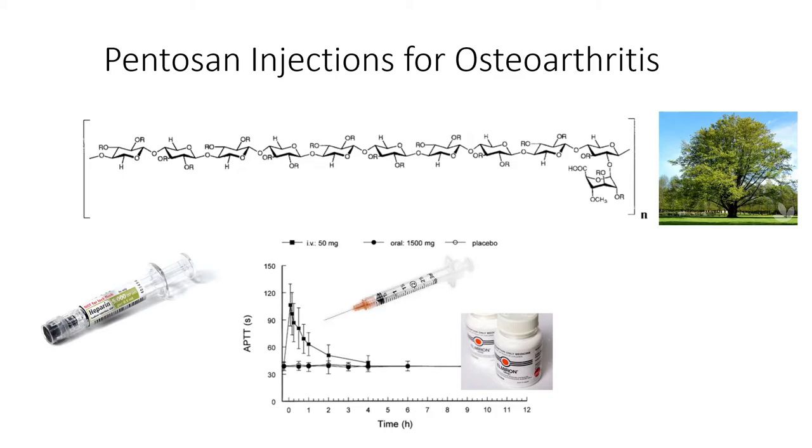Pentosan has been TGA approved for over 30 years as an oral medication called Elmiron, used to treat a painful bladder condition called interstitial cystitis. Animal studies have shown that the injectable form of pentosan achieves much higher tissue levels than the oral form — what we call bioavailability — and this seems to be the reason why the injectable form may benefit OA but the oral form does not.